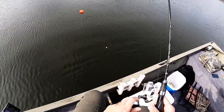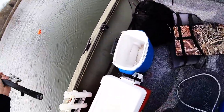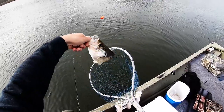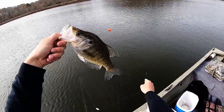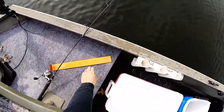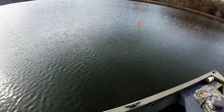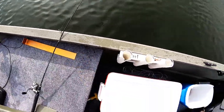Another good crappie, I can feel it — he's fighting really good. Oh yeah, look at that slab right there! Now this one's definitely over 11, possibly pushing 13. Over under on the 13? He took the under — he was 12 and three quarters. Really close! 12 and three quarters, another good crappie. I think we're on to them, boys and gals.